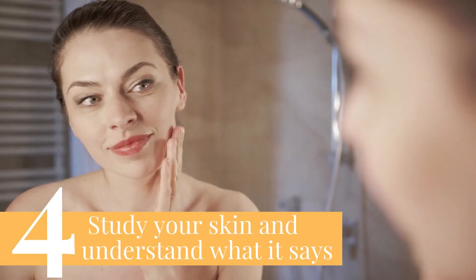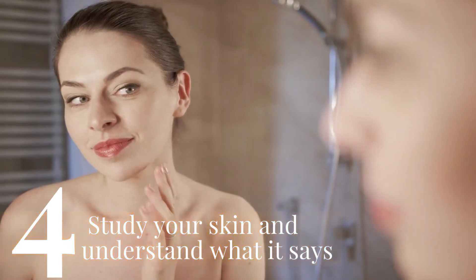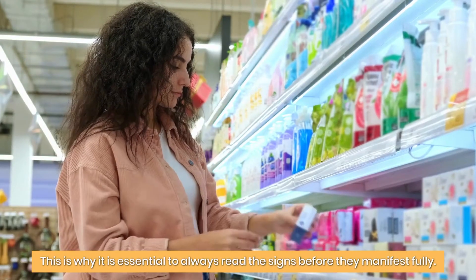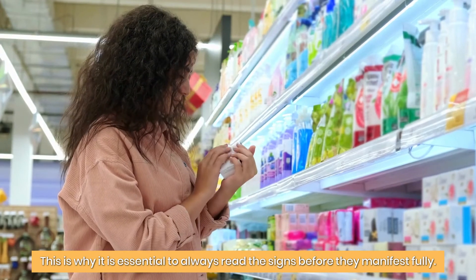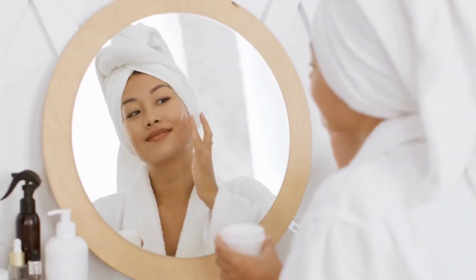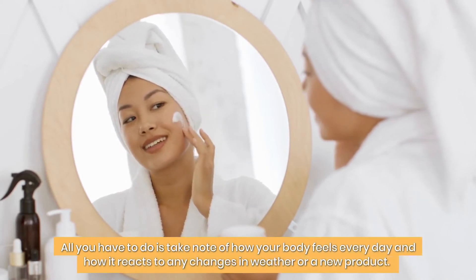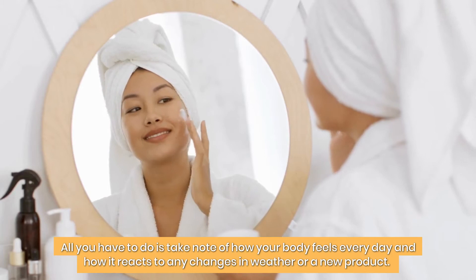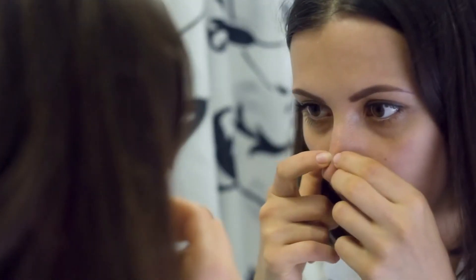4. Study your skin and understand what it says. Clogged pores, increased oil production, and other skin-related issues take a while to become evident. This is why it is essential to always read the signs before they manifest fully. Studying your skin is not a difficult task — all you have to do is take note of how your body feels every day and how it reacts to any changes in weather or a new product. That way, you will be able to detect early signs of skin problems and tackle them effectively.